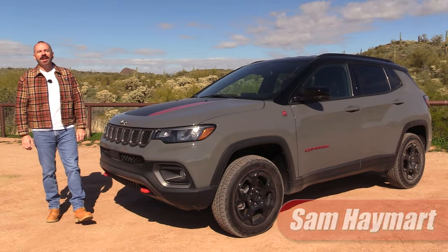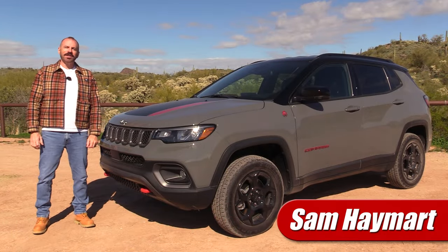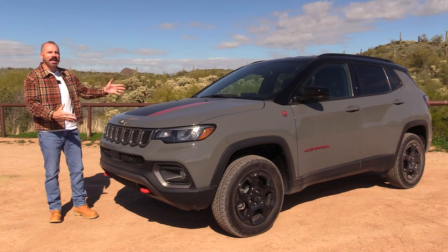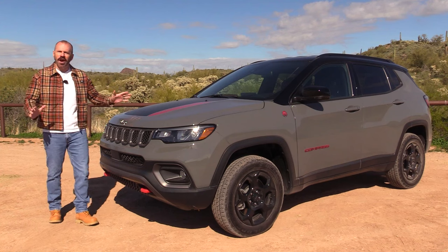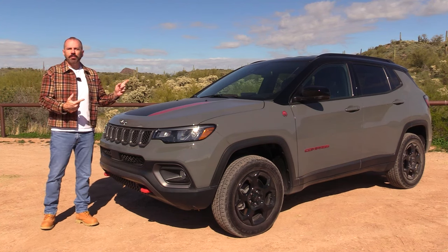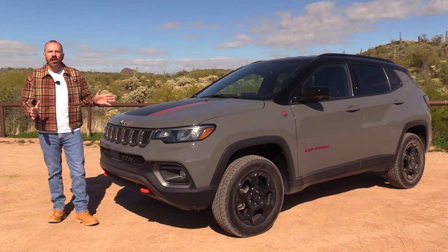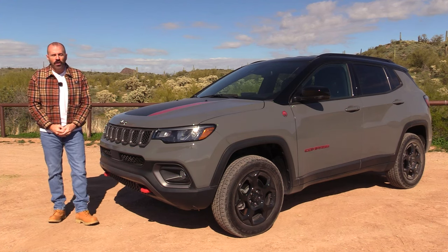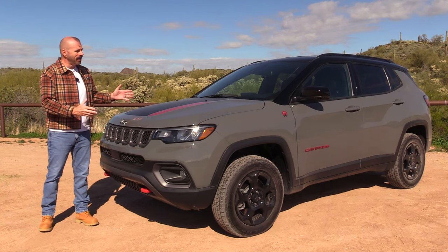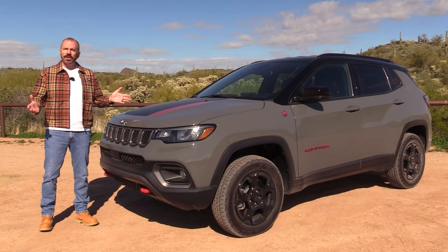Hey everybody, I'm Sam Hamart and you are watching Test Driven TV. In case you haven't heard, the Jeep Compass got a big price drop. In the age of inflation, they're lowering the price some two to three thousand dollars across the board for 2024. We're going to take a good look at it inside and out, take it for a drive, and then I'm going to tell you what I really think.